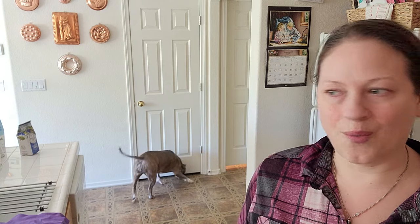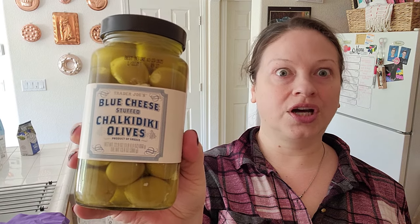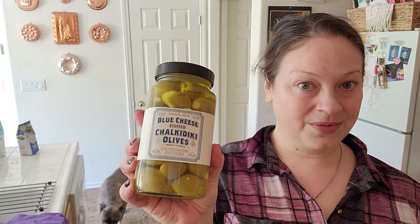I wanted to tell you the price of everything because I'm always curious how things compare to my regular grocery store when I watch these kind of videos. And then this blue cheese stuffed Chaldiki olives — we got these last year and they are so good. These were $5.99. What I like about these, you can keep the oil and use it for cooking after if you want an olive undertone.